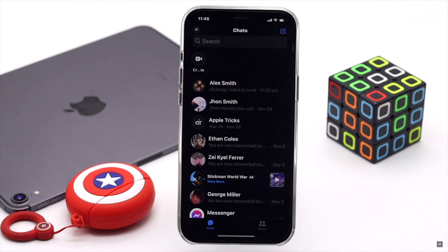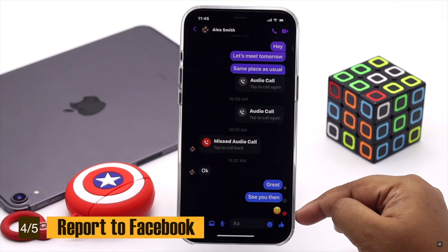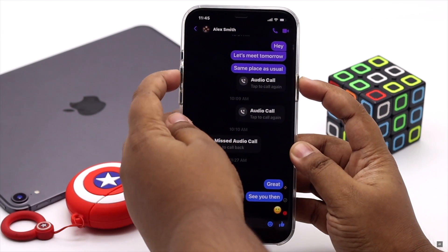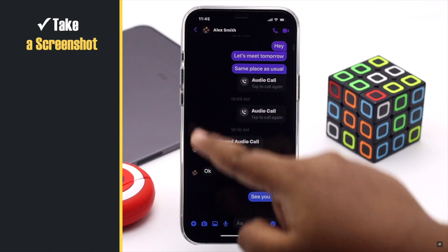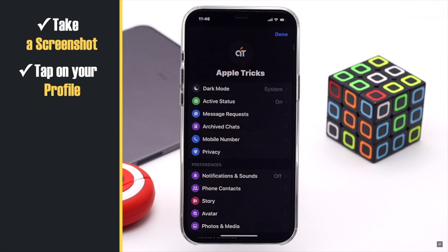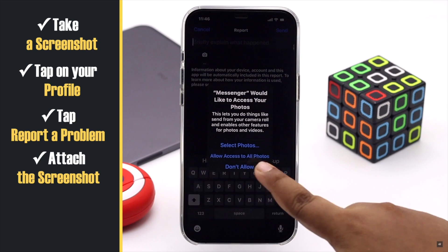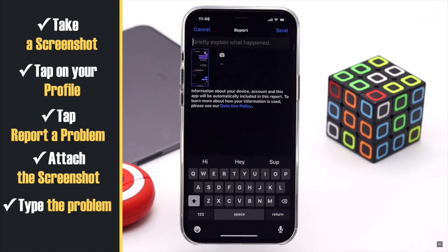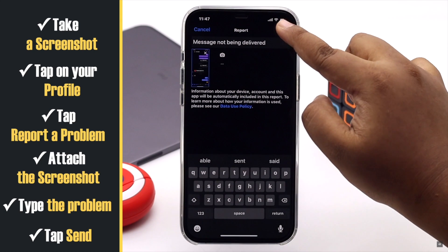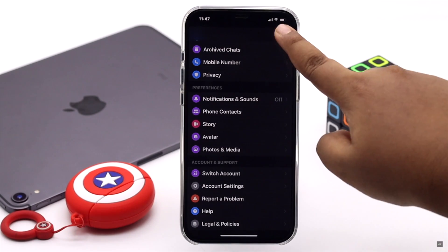This problem can also happen due to some internal technical problem with Facebook. So you can report the problem and Facebook should fix it. Take a screenshot of the screen showing the message not delivered error. Go back, tap on your profile, scroll down and tap Report a Technical Problem. Attach the screenshot, type your problem, and tap Send.